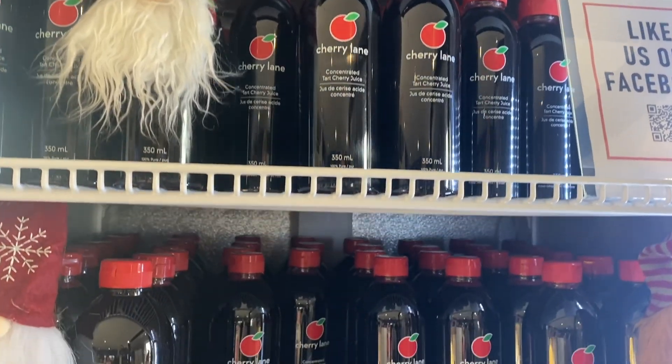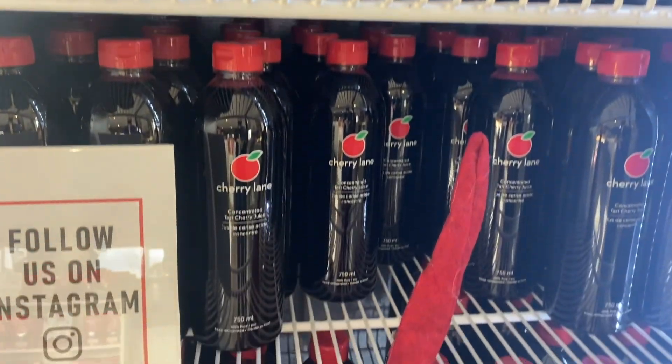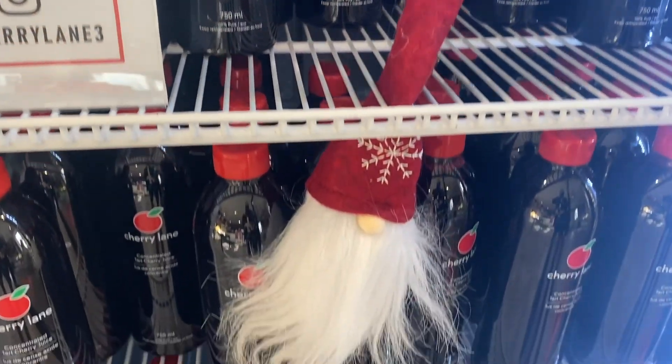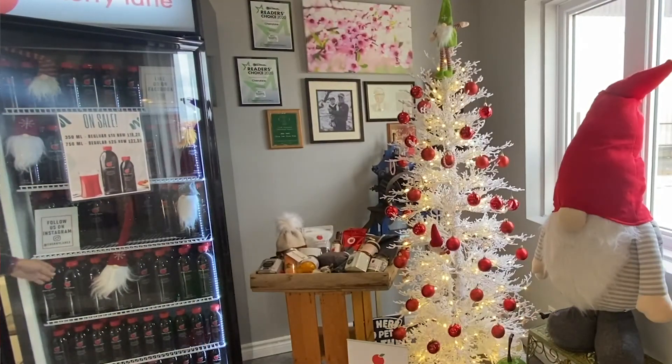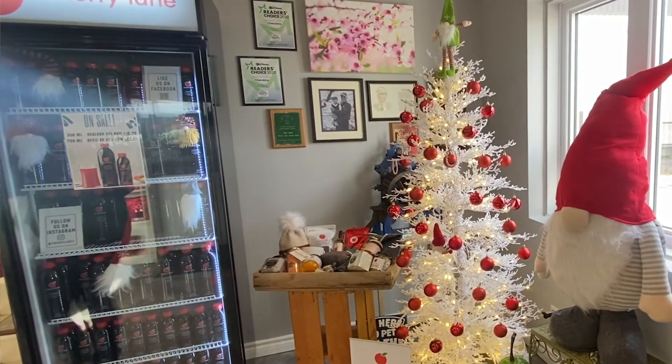There's another benefit to checking out Cherry Lane. Every single tablespoon has about 75 cherries. It's really rich in antioxidants and it's a natural pain reliever — better than taking an Advil every day. It helps with gout, helps with arthritis, and it's super rich in melatonin, so it helps your sleep patterns as well.